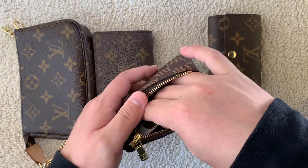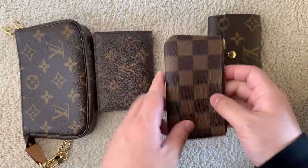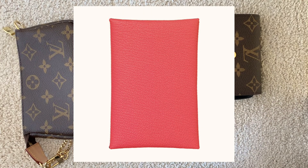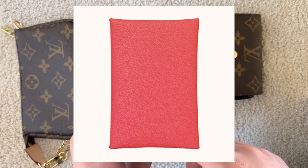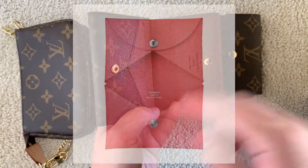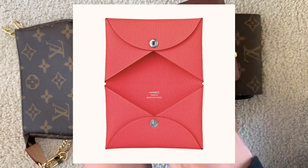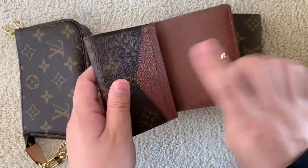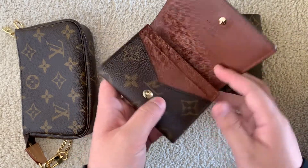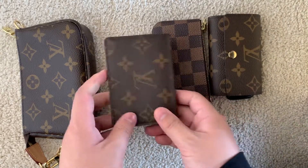The other Hermès item I've been interested in is the Calvi card holder, which is around 400 Canadian. It's somewhat similar to the LV business card holder but has open pockets on either side. My hesitation is that the open pockets make cards slide around against each other, which is one reason I chose the business card holder over the Calvi — the business card holder has designated slots that keep cards organized.